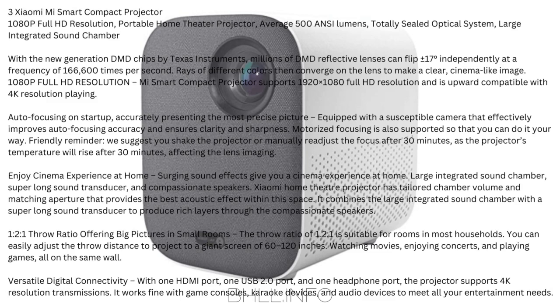Friendly reminder: shake the projector or manually readjust the focus after 30 minutes, as the projector's temperature will rise and affect lens imaging. Cinema Experience at Home: large integrated sound chamber, super-long sound transducer, and compassionate speakers. Xiaomi Home Theater Projector has tailored chamber volume and matching aperture for the best acoustic effect. The 1.2:1 throw ratio is suitable for most households, allowing you to easily project to a giant screen of 60–120 inches to watch movies, enjoy concerts, and play games.